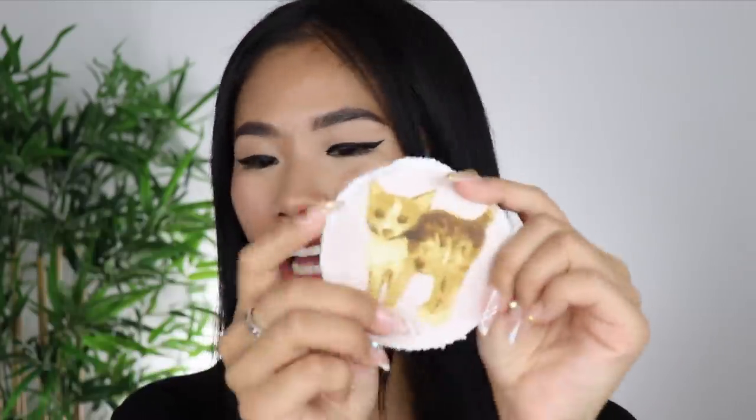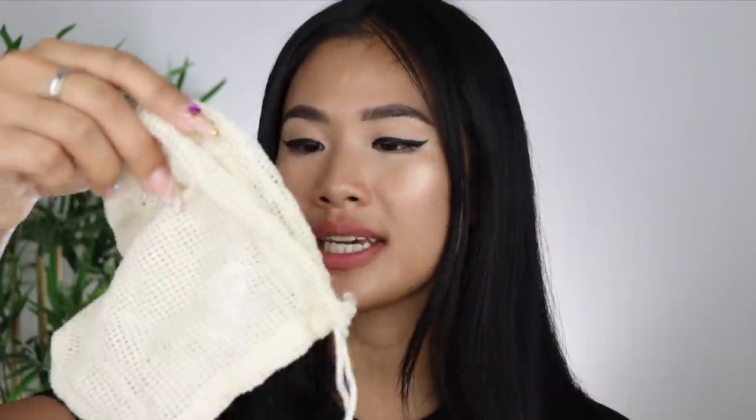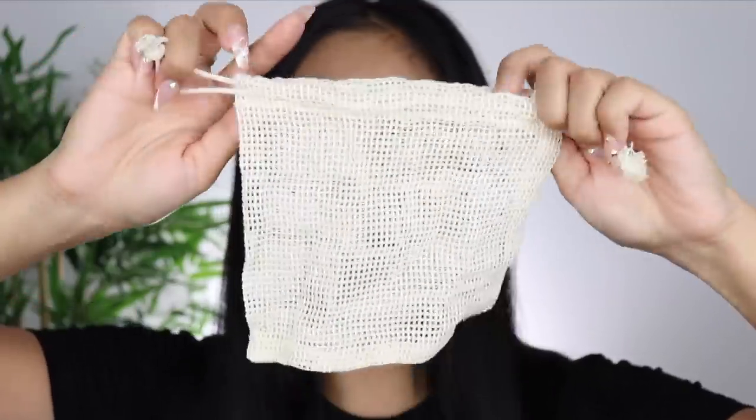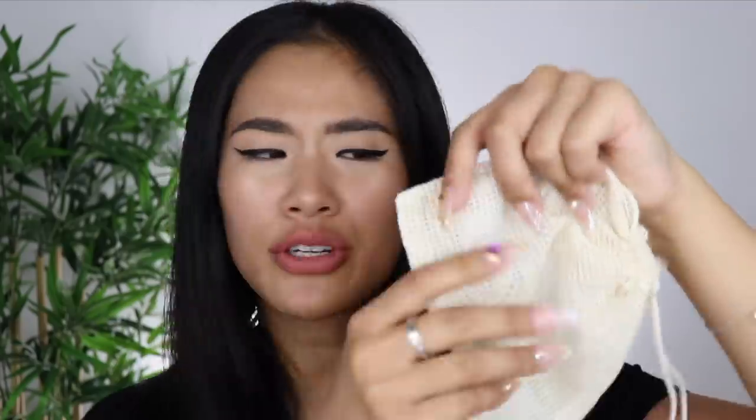These reusable cotton pads are actually made by my friend. You can use them to take off your makeup, wipe down your face, or whatever you want. She handmade them — it's even got a little cat on there, and I love cats. It's not from Amazon, but I'll leave a link to her website below — please send her lots of support. You can also get reusable cotton pads from Amazon. To wash them, just pop them into this reusable little laundry bag, tie it up, and put them in the wash. You can reuse them as many times as you want.